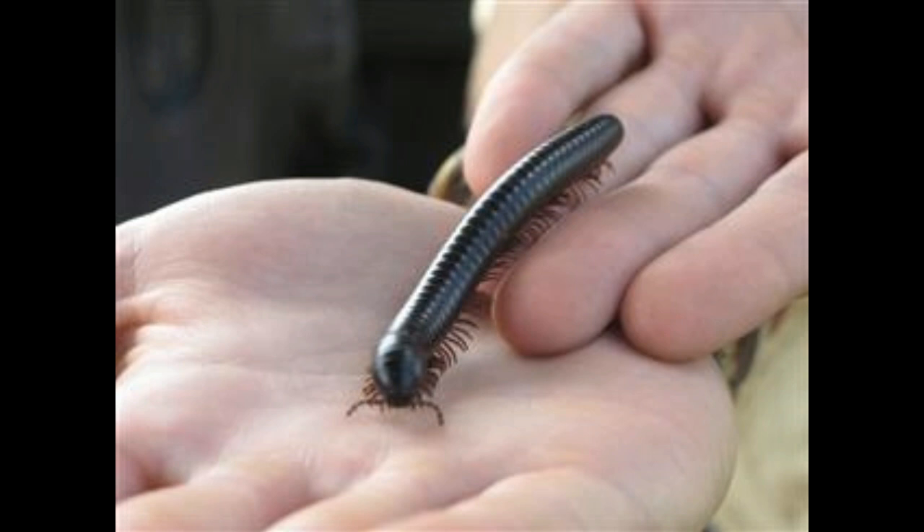If you wish to know whether millipedes are dangerous to humans or not — they are not. They do not bite humans, nor are they poisonous. Giant African millipedes are the most endangered animals among all the species of millipedes.